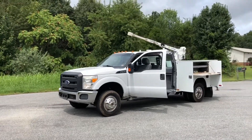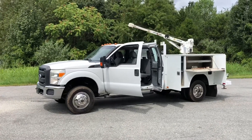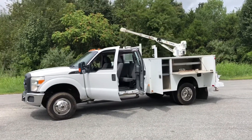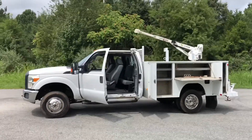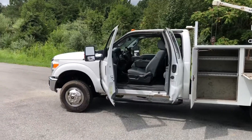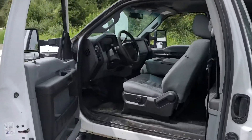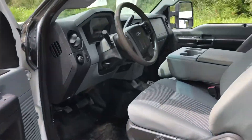Hey, how you guys doing? This is Taylor from Truck World RVA. I have here a 2013 Ford F-350, got the 6.2 V8 gas, dual wheel, RKI service body, four-wheel drive. It's work truck trim with rubber floors, cloth seats, power locks, power windows, cruise control — some nice options there.